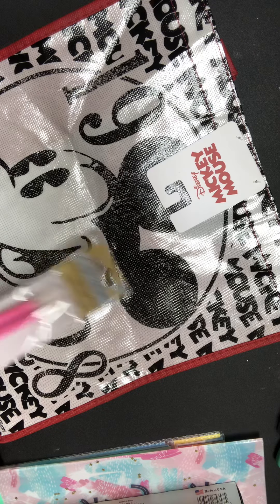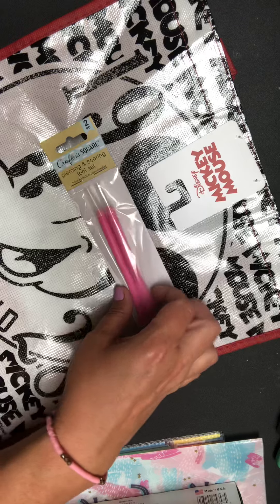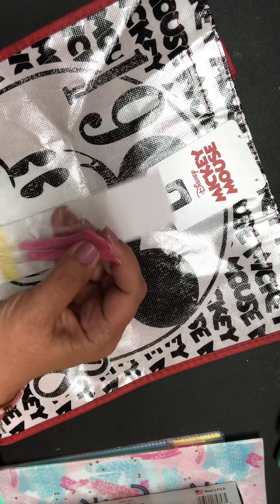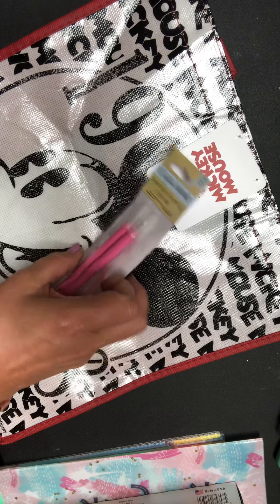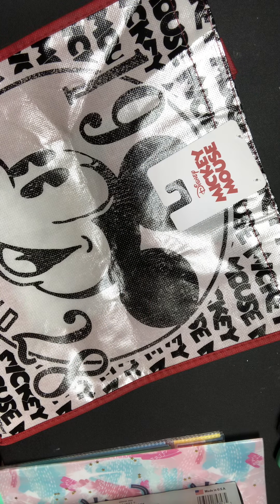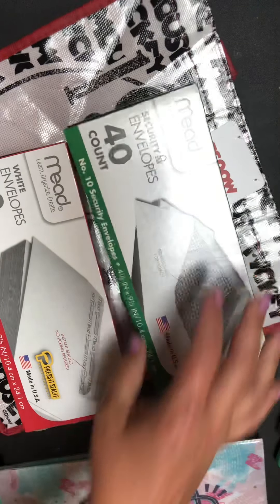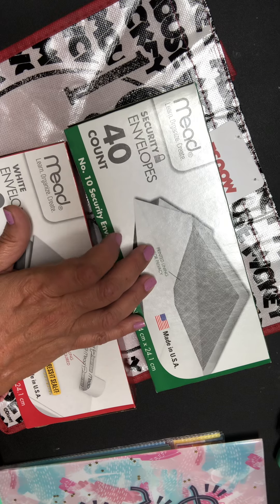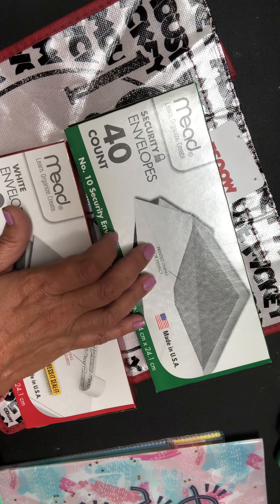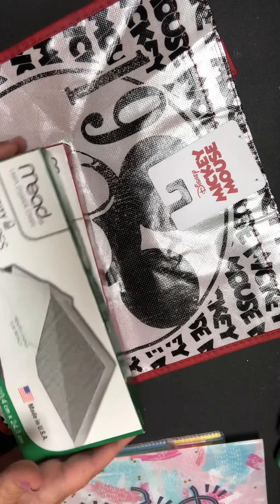And then there is the Crafter Square piercing and scoring tool set. I thought it would probably be handy — you never have enough of these types of tools when you're looking for stuff. I also picked up these envelopes because for at least one of the junk journals I'm doing, I'm going to do it in the envelope style for the Christmas theme. Super excited about that.